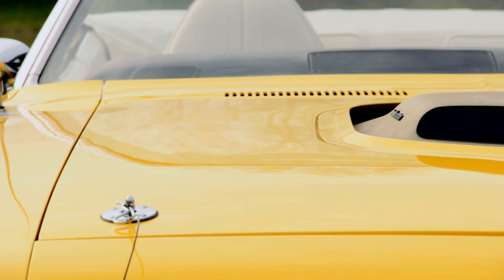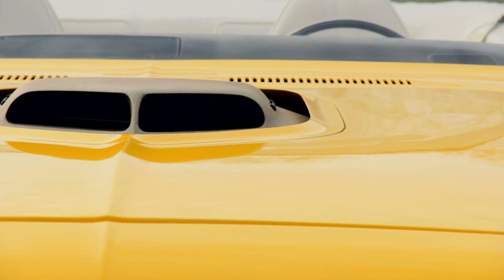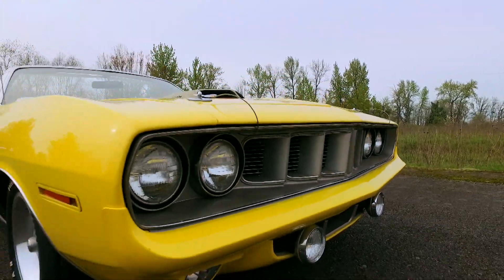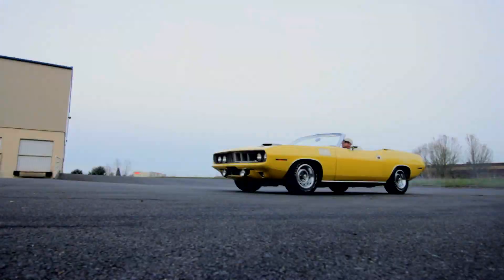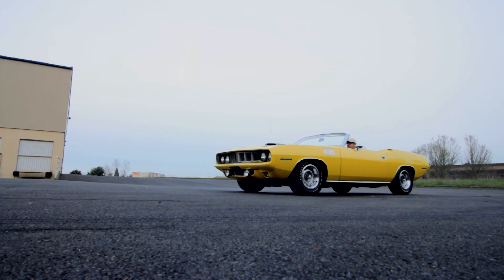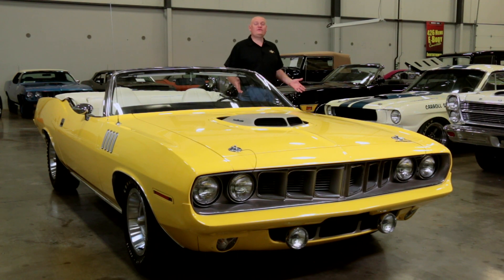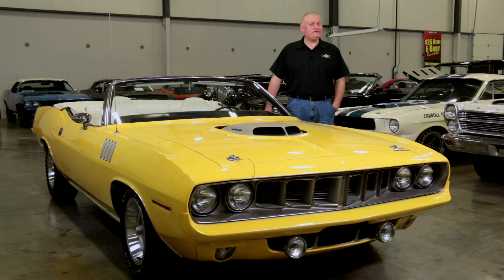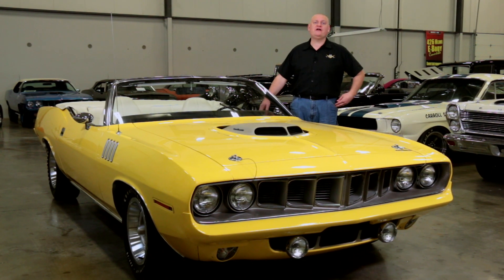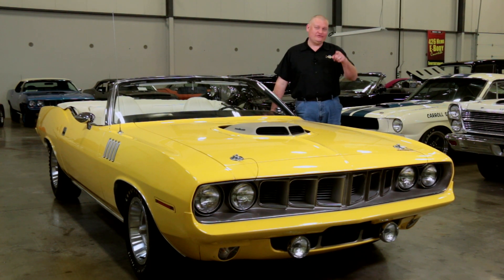Rant over. While many people question the 426 in a convertible as a viable drag car, it's not as if all these cars were sold to go racing in the first place. And what's wrong with wanting a clear view of the sky as you blast to a tire-spinning low 13-second quarter-mile time? Nothing, my friends. If this car looks familiar, it might be because it was the inspiration for the Cuda convertible used in the Nash Bridges TV show. Now it can say it was on Muscle Cars Week, too. Thanks for watching, and we'll see you next time.